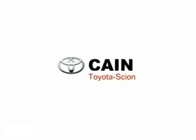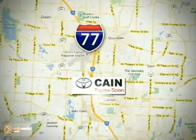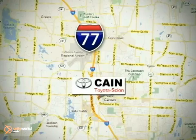Why shop anywhere else? Kane Toyota Scion, conveniently located at 6527 Whipple Avenue Northwest in North Canton, Ohio. Just 10 minutes from the Pro Football Hall of Fame.